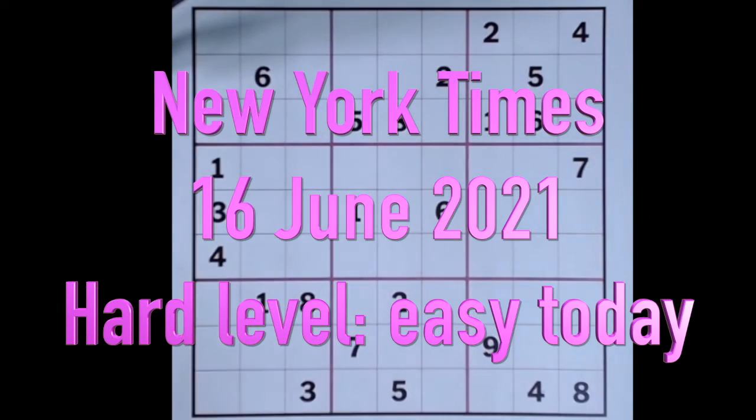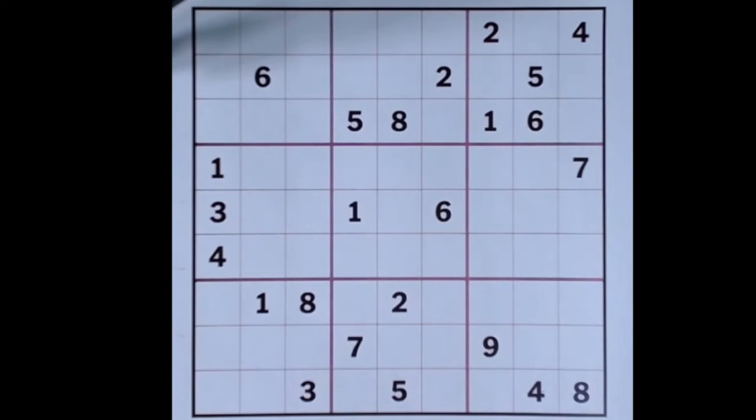Hello fellow Sudokans and welcome to Zen and the Art of the Guardian Sudoku puzzle. For Wednesday the 16th of June 2021, this is the New York Times hard puzzle. I've printed it out and I'm going to have a go at it. I won't explain the rules of Sudoku but I will try to explain what I'm doing. Since from prior experience we know the puzzle is going to be a hard one, I'm going to put in candidates from the beginning.